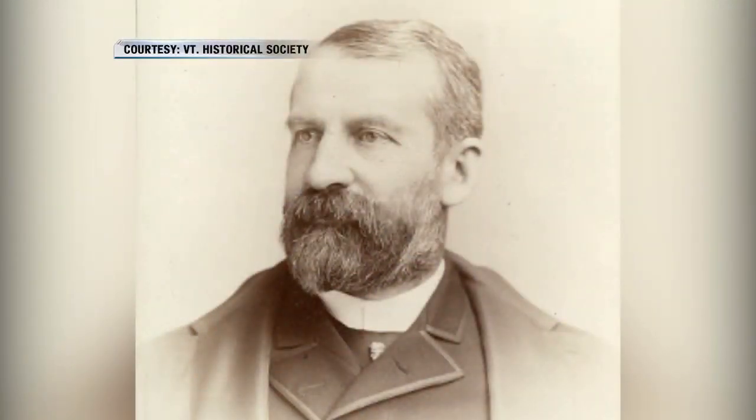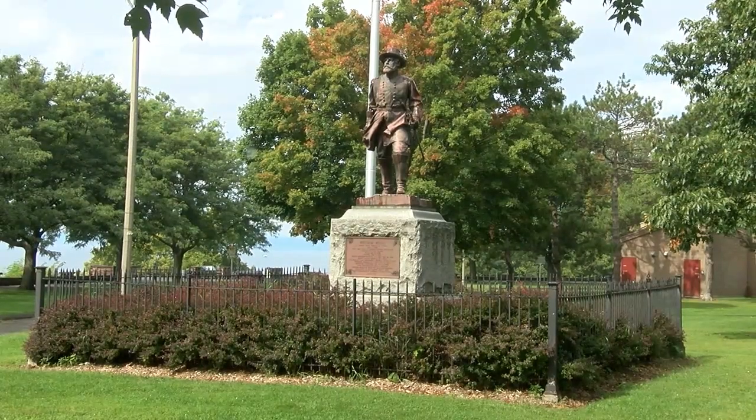After his death — he died fairly young, around 54 years old, of a heart attack — he was commemorated with this statue and the Medal of Honor.